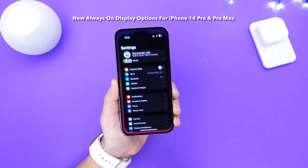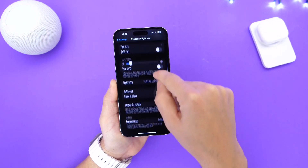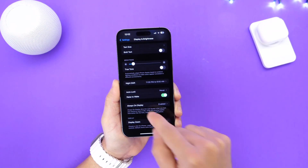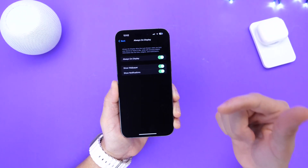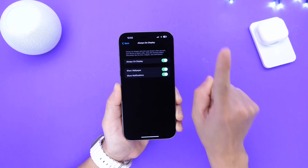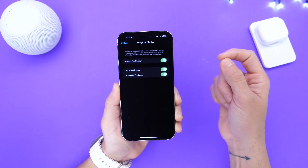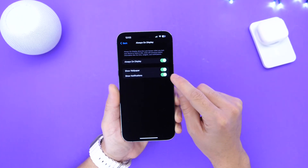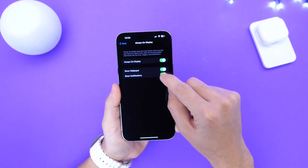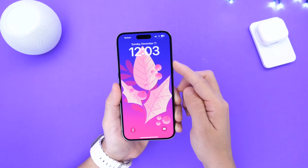One thing you may want to check right after updating to 16.2 is under Settings, then Display and Brightness. Down here we now have new options for the always-on display. Previously there was only one option — always-on display on or off. With iOS 16.2, Apple has added two additional options: Show Wallpaper and Show Notifications. We can now turn off notifications and wallpapers for the always-on display.